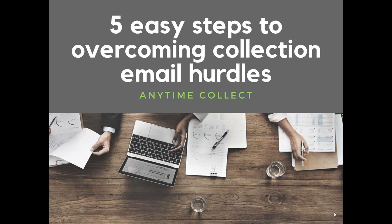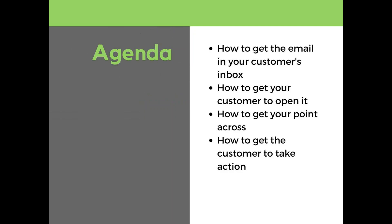On the agenda today, we have the five easy steps to overcoming collection email hurdles. We're going to talk about how to get the email in your customer's inbox, how to get your customer to open it, how to get your point across, and finally, how to get the customer to take action and pay you.